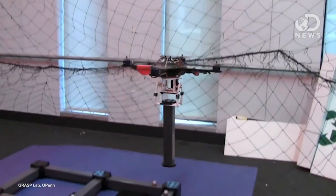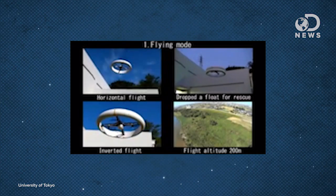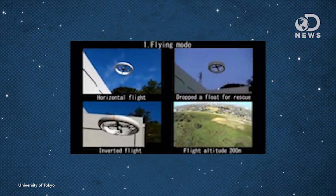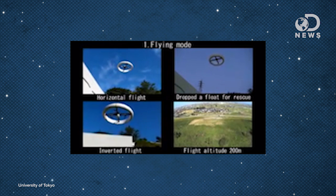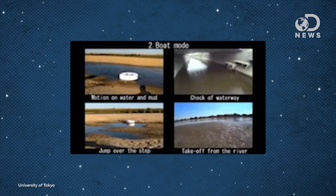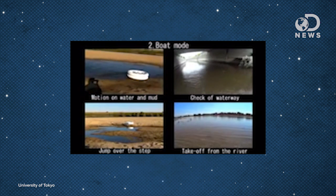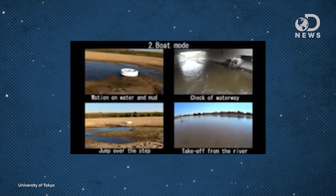The University of Pennsylvania GRASP Lab is using quadrotors to actually build structures remotely — imagine showing up to a remote location and having a shelter or a bridge built for you already. A team at the University of Tokyo created an all-terrain quadrotor that can change into a wheel or a boat for search and rescue missions, squeezing through wreckage or becoming a flotation device for someone who's drowning.